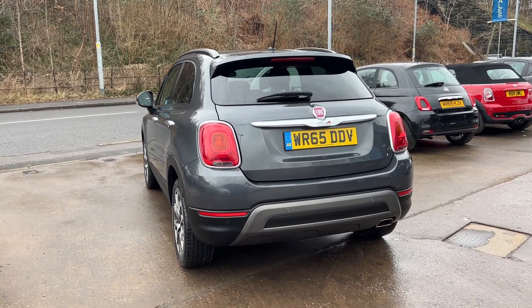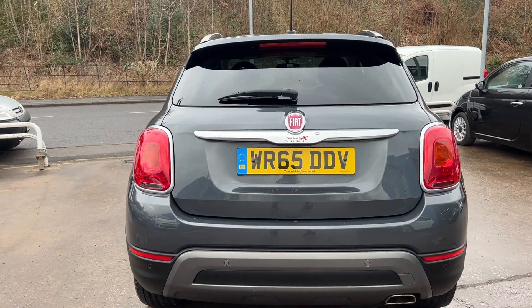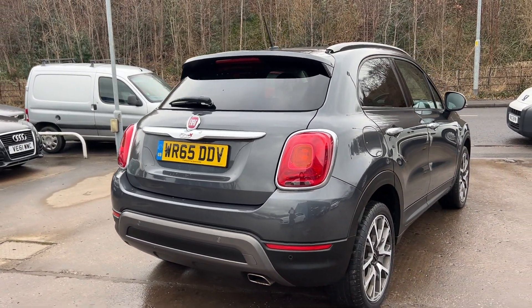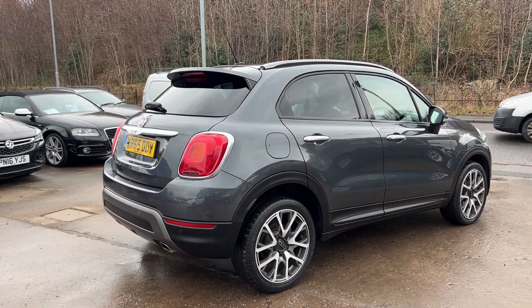It has half leather trim, touchscreen radio, auxiliary port, USB, Bluetooth and voice command, remote central locking with two keys, and a multi-function steering wheel. Road tax on this car is only £20 a year and the car has a full service history.